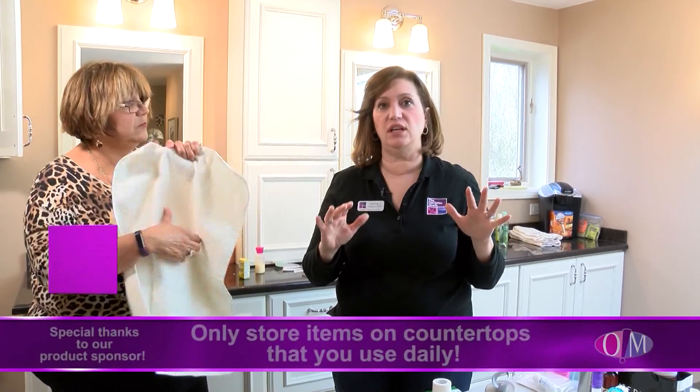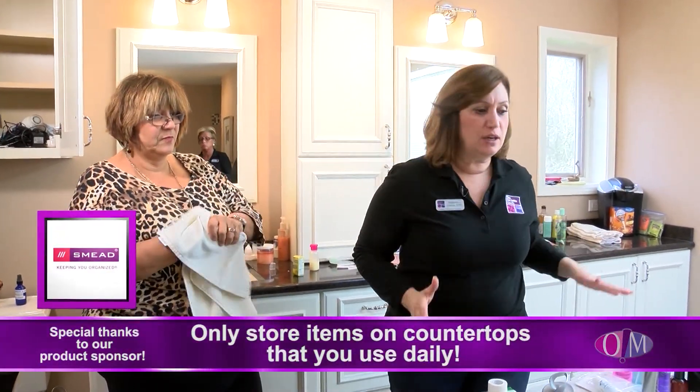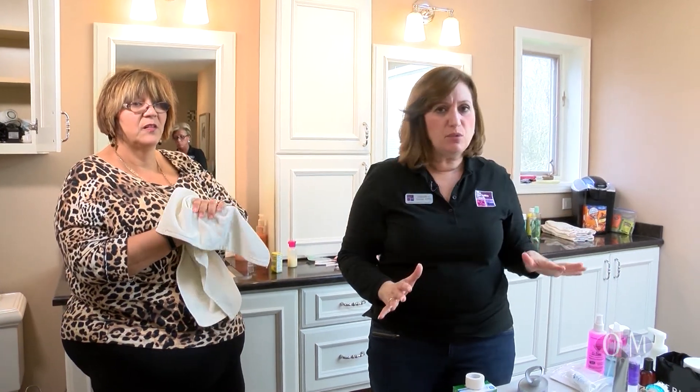We are halfway done — we've got everything neatly organized on Stephanie's side so she can sit down, do her hair, do her makeup, and she's got everything she needs. Now we're moving over here — Betsy and I are going to move this table down a little bit to give us more room to work. This is also Stephanie's side but she shares it with her husband, so we've got to make sure we give Randy some space too.